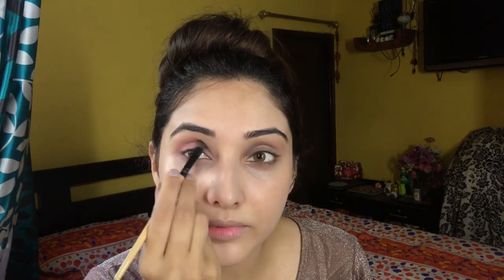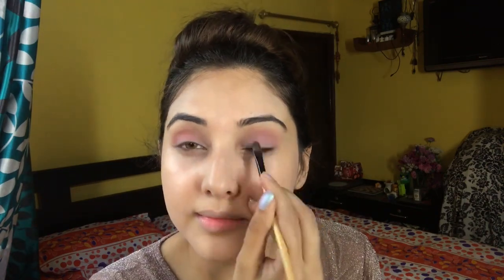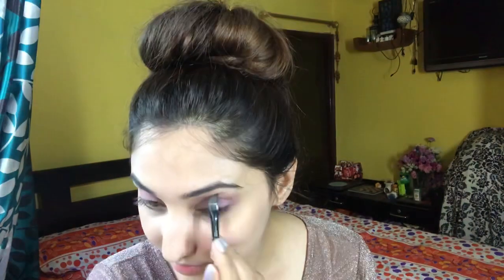So today I'm going to use the Huda Beauty New Nude palette for my eye makeup. I have covered my whole eyelids up to the crease area with this light brown and pink shade. Now I'm going to line my lower lash line with the same shade.